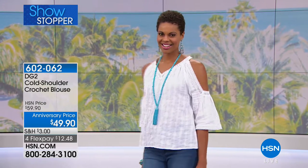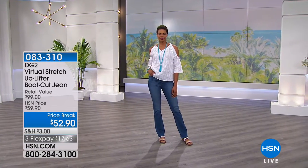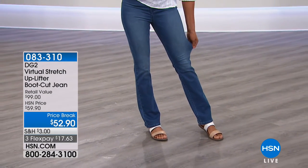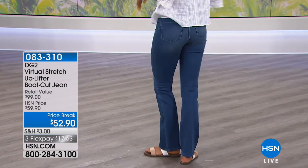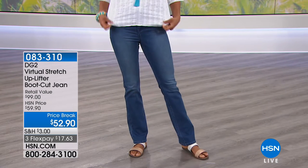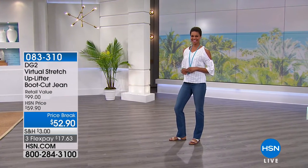The item number is 602062, $12.48 on flex pay. We've got some great colors coming your way so stay tuned. The jeans — it's all about what Diane has done for women all over the country. This is the virtual stretch uplifter, one of my personal favorite silhouettes because it does exactly what it says: it lifts the backside, helps flatten the tummy, really pulls you in and makes you feel great. Item number 83310 — that's a price break on the uplifter as well.